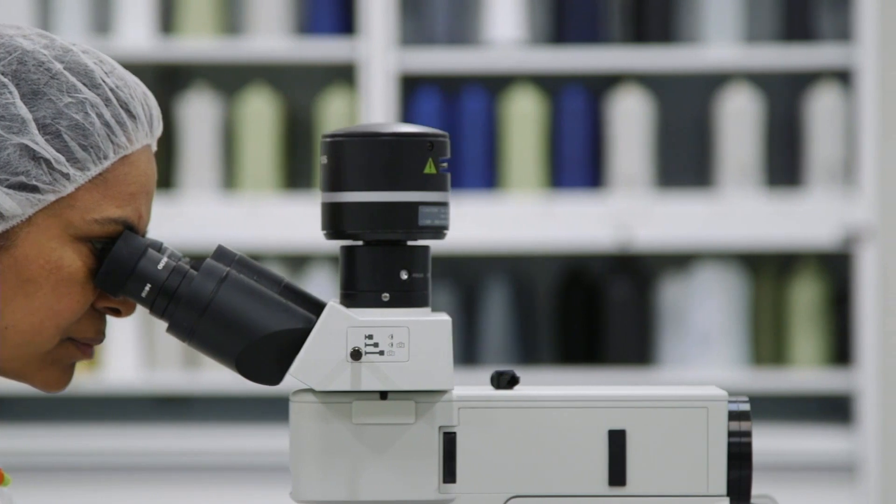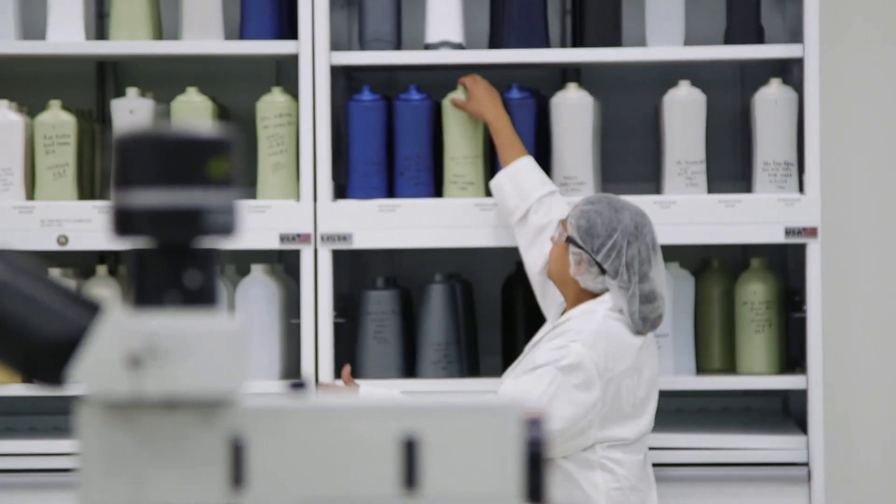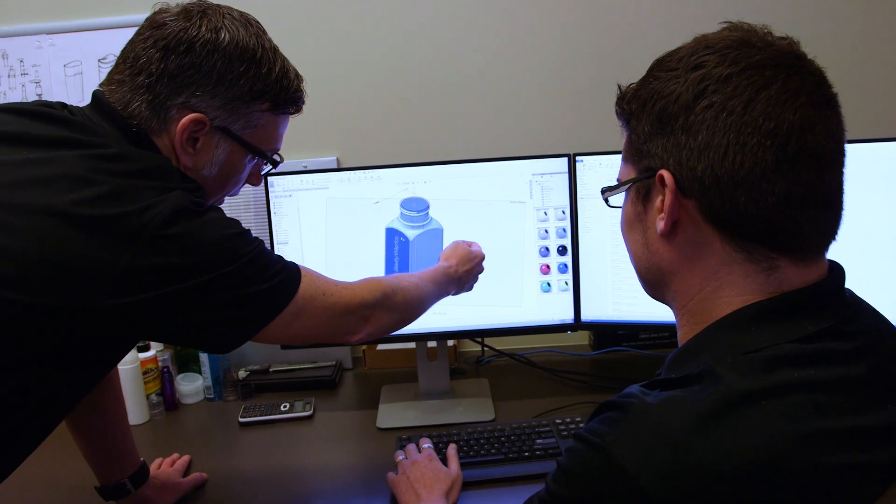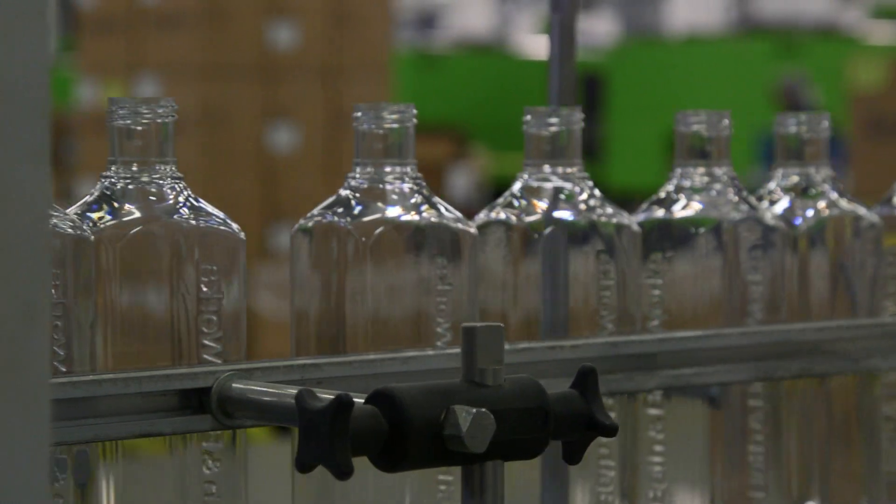With our Beauty Campus being so close, we have the ability to be on site at a moment's notice. On staff, we have engineers, chemists, developers, and merchants that are in those factories every day. It is amazing to me that as a company, we produce over 60% of our products right here at the Beauty Park.